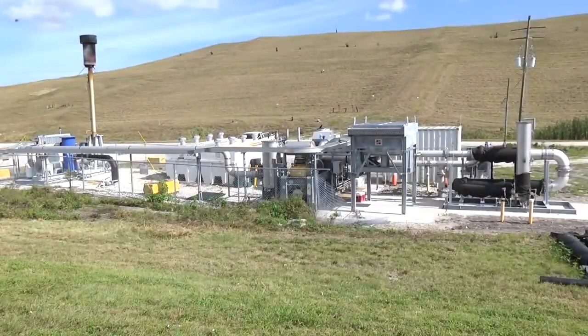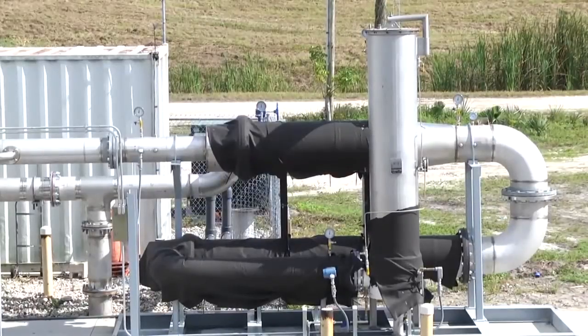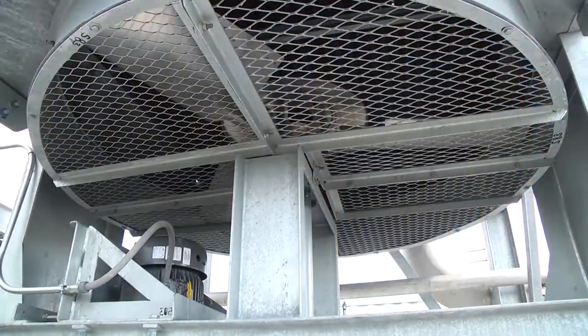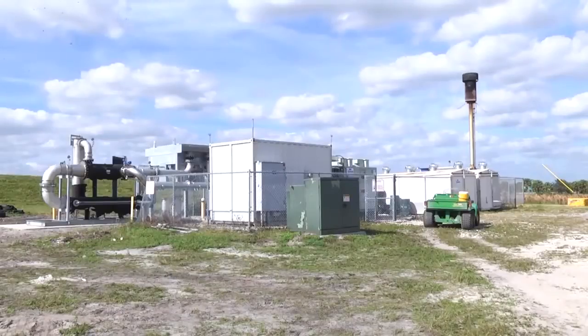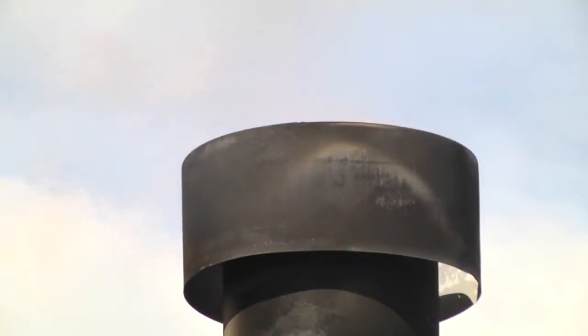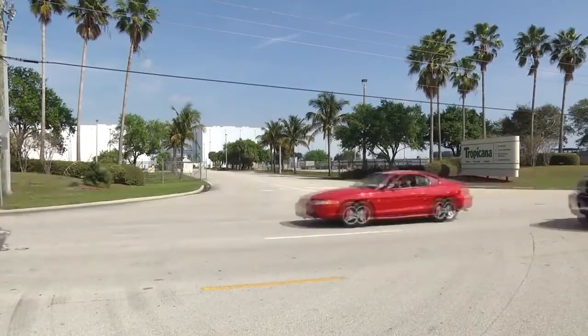As required by federal regulations, the landfill gas created by decomposing organic waste is collected through a system of 90 horizontal and vertical gas wells. A 50-horsepower electric motor drives a blower that places a negative pressure in the system, drawing the gas to this collection and compression system. In 2004, St. Lucie County entered a long-term contract with Tropicana for the purchase of the landfill gas. The gas is sent through a chiller to cool and compress it to remove moisture, then through underground pipes to Tropicana to be utilized to either make electricity or as a fuel in the boiler to pasteurize the juice.